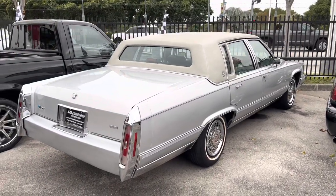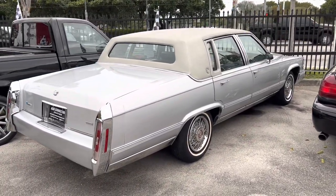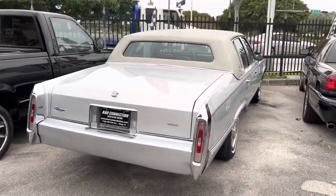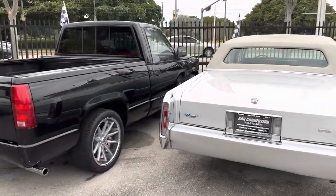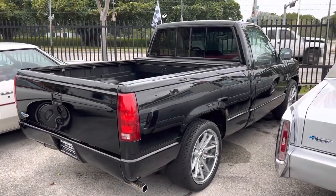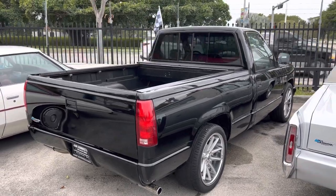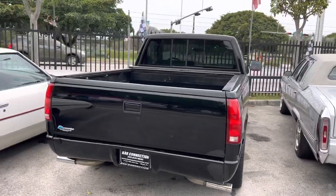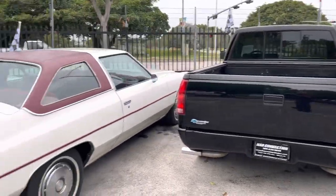We got a '92 — it's the last year for this Cadillac — with a 350. It's clean, mostly original, runs and drives excellent. Nice 1990 short bed, this is the baby 454 body style but it's got the 350 in it. Same color, same interior. Runs and drives great — a truck rather.